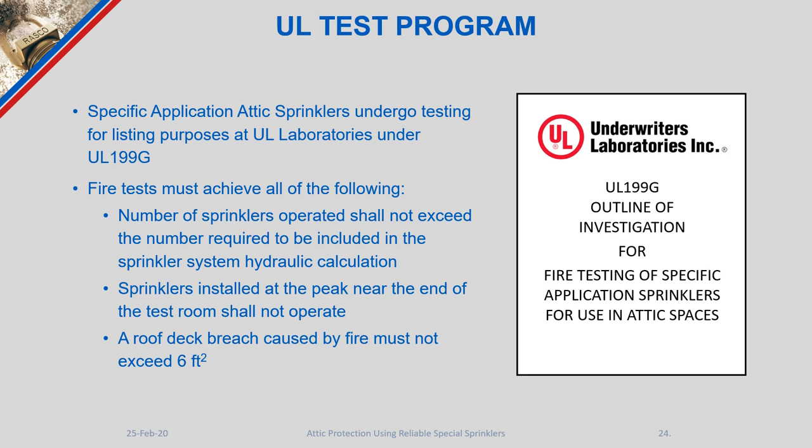The requirement that end-of-room peak sprinklers do not operate proves that fire will not run continuously to the end of the attic — it will stay contained within the area similarly designed to the test room. This also means we do not need to worry about segregating attic spaces or installing draft stops.